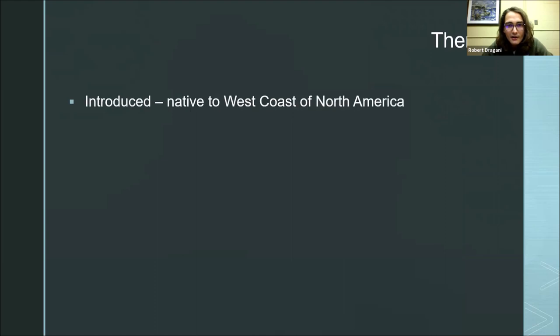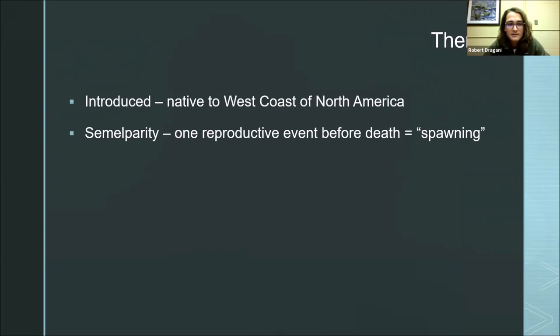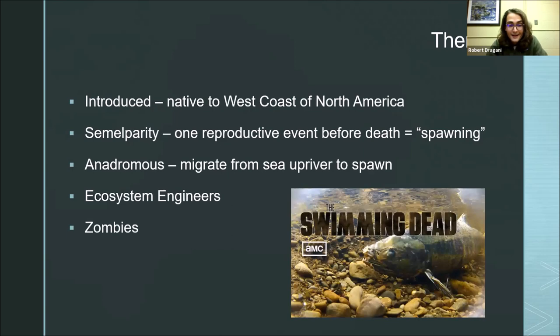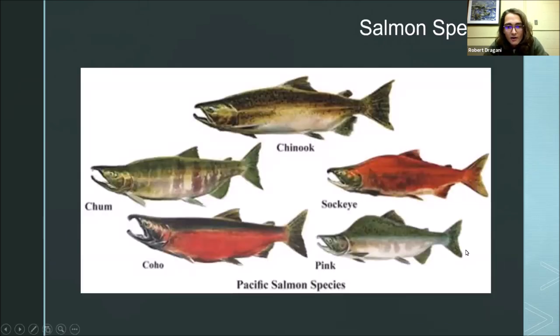Some themes to keep in mind during this lecture: salmon are introduced to the Great Lakes — they're not native here, and we don't call them invasive; there's a distinction. They're native to the west coast of North America. They exhibit semelparity, meaning they only have one reproductive event in their lifetime before death — we call that spawning. They are anadromous, meaning they migrate upriver from the sea to spawn. They are ecosystem engineers, and just in time for Halloween — they are zombies.